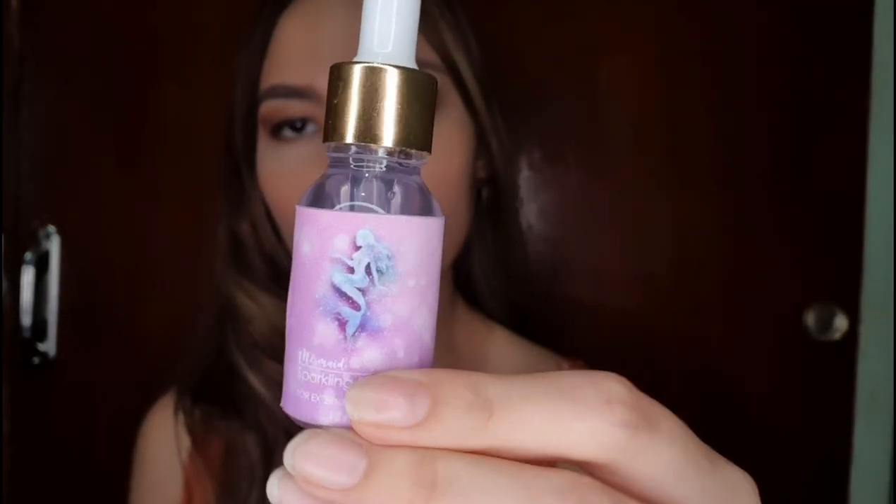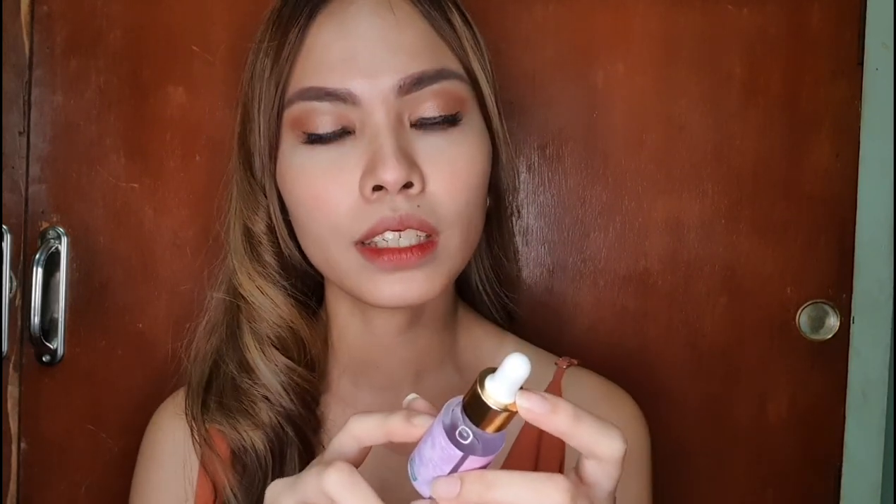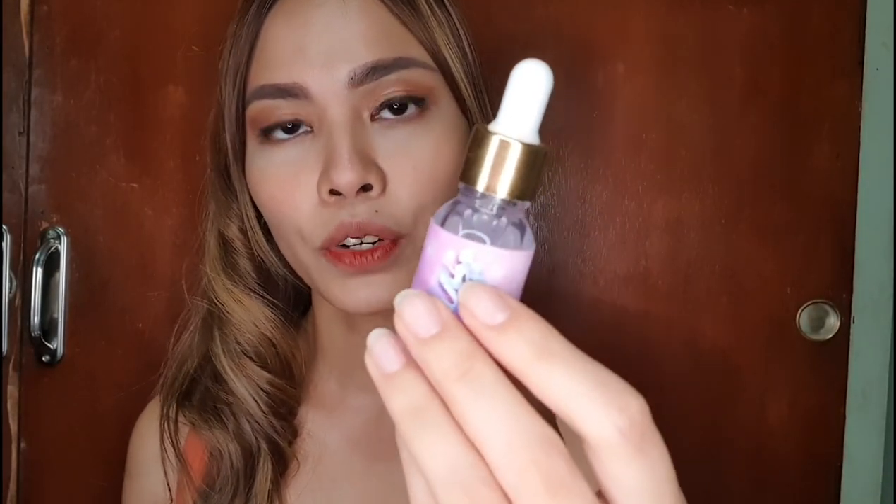Now let's move up a tier to products we can add to our routine — these aren't essential but are great additions. Number one is serum. Serum acts as an active ingredient to make skin look glowy and younger. Serums have wonderful ingredients like toners that help keep skin hydrated and youthful all day. I use G Beauty's Sparkling Serum — it has witch hazel, aloe vera, and hyaluronic acid for hydration. I love this product so much.